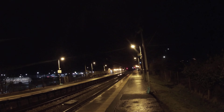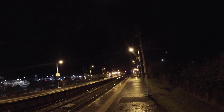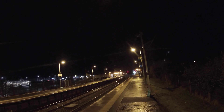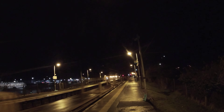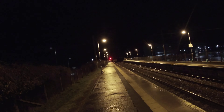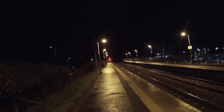Oh, very close! There we go — DBS 66, just panning a bit closer so my photo looks like EWS livered.